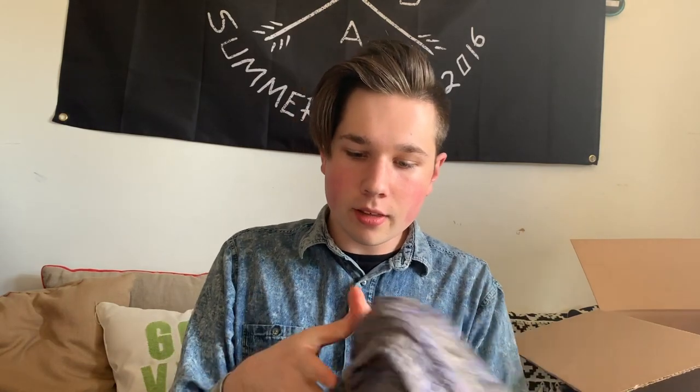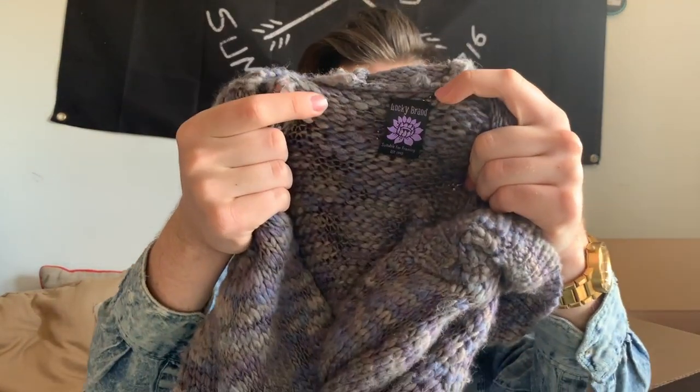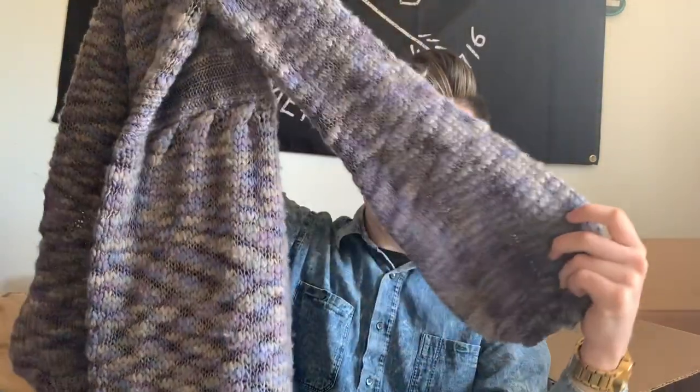Next item is this long sweater — it is Lucky Brand, a wool and Angora blend. It's an older label but this stuff does really well, and I really like the style, so I think it'll do good. They'll probably price it at about $25. One thing about ThredUp is they price their stuff low in my opinion, but you can go in and alter your prices. You have a full buffer day between when they process your box and when items go live on the site. When you adjust the price, it actually adjusts the percentage you get as well.